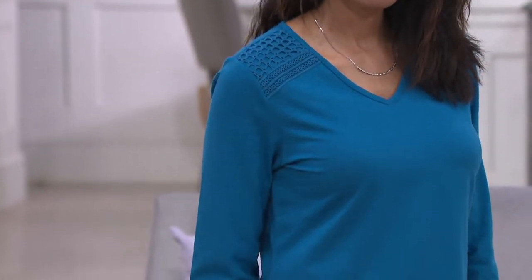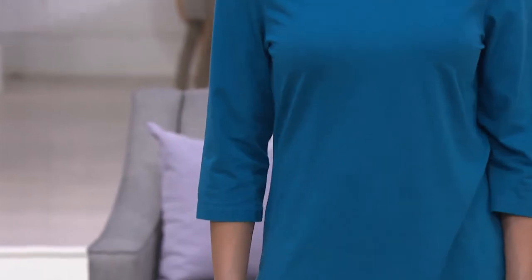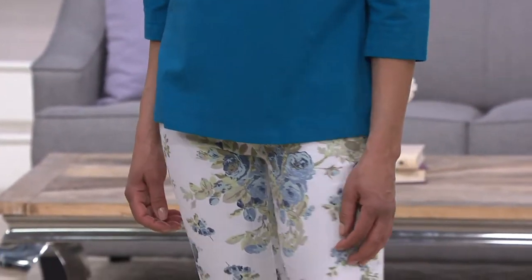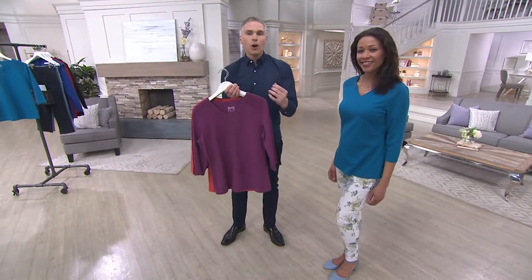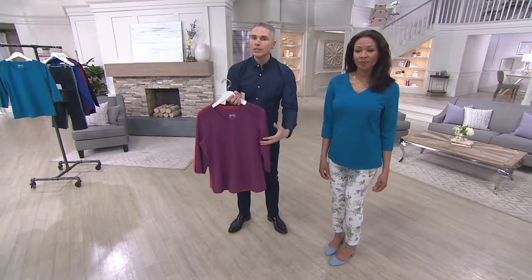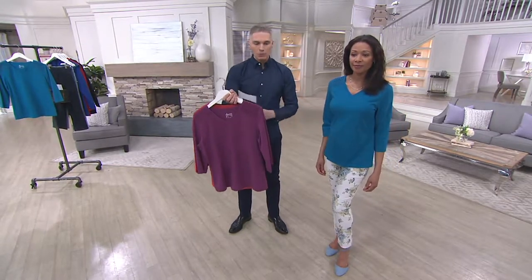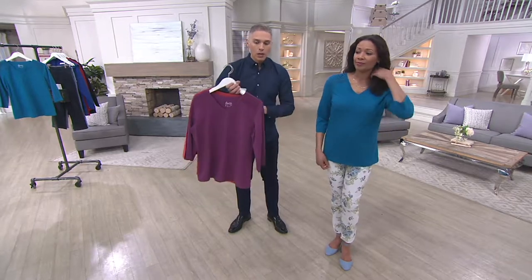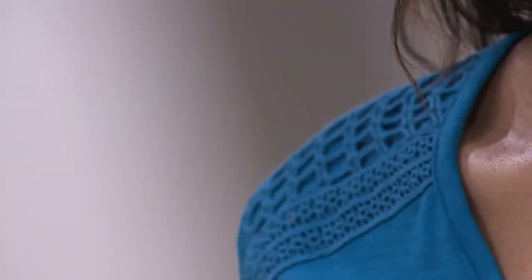I've only got two dozen available in each one of these color choices, so now is definitely the time to pick this one up. It's 96% cotton, 4% spandex, so you get that ease of comfort and wear, and durability and wearability. It is machine wash and tumble dry, which is great even though you have that crochet detail.